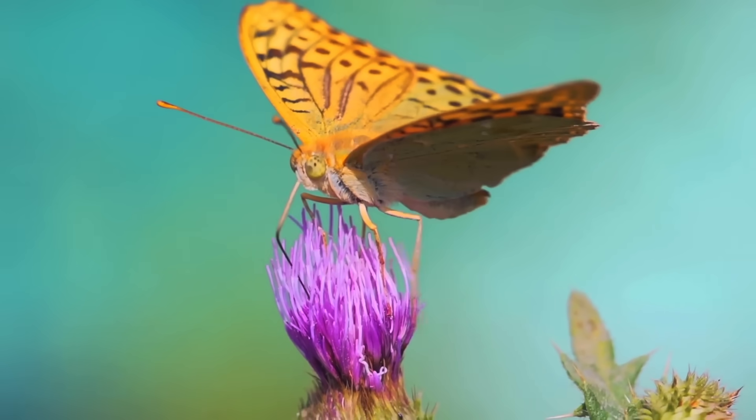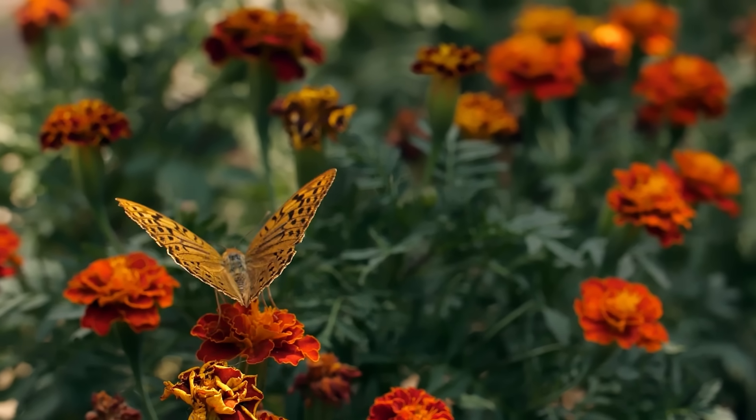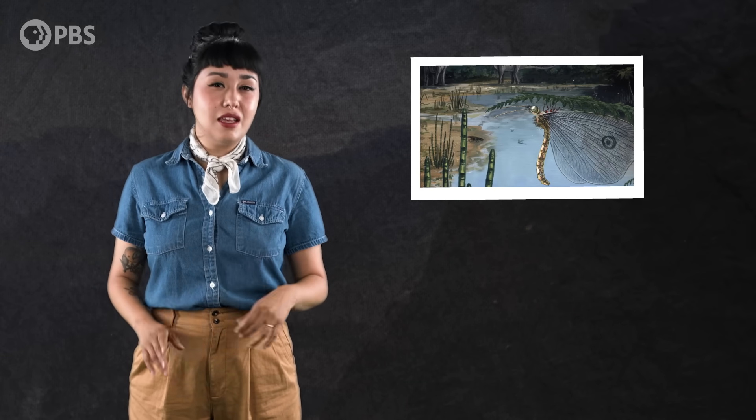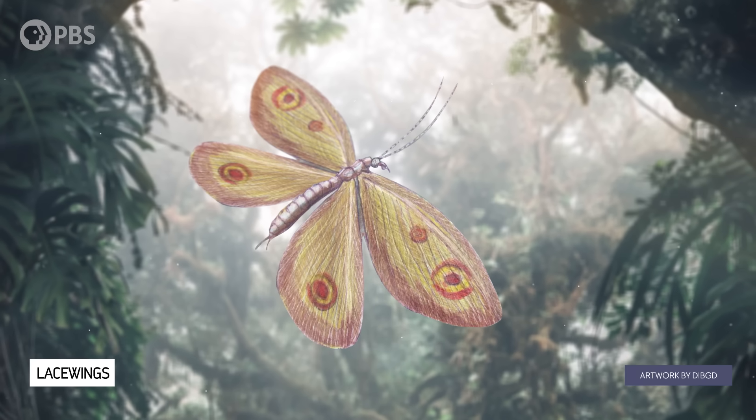You've probably seen butterflies flitting from plant to plant on broad wings, sticking their proboscis into flowers to drink up nectar, and maybe picking up a clump of pollen in the process. Only, this wasn't a butterfly. It was a lacewing, an extinct member of an order of insects that's still around today.